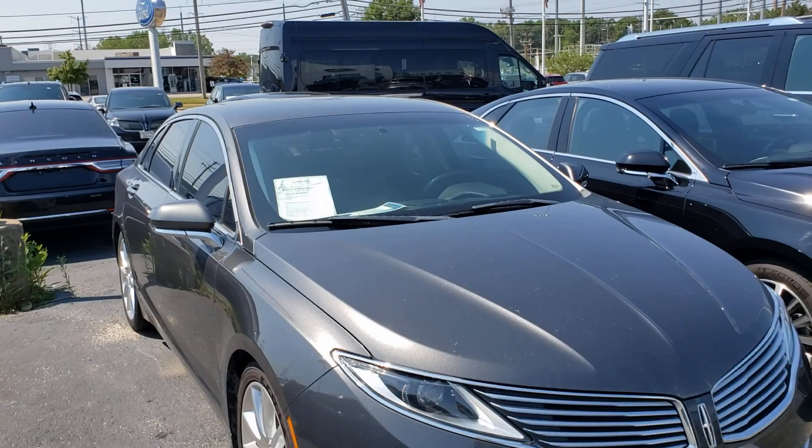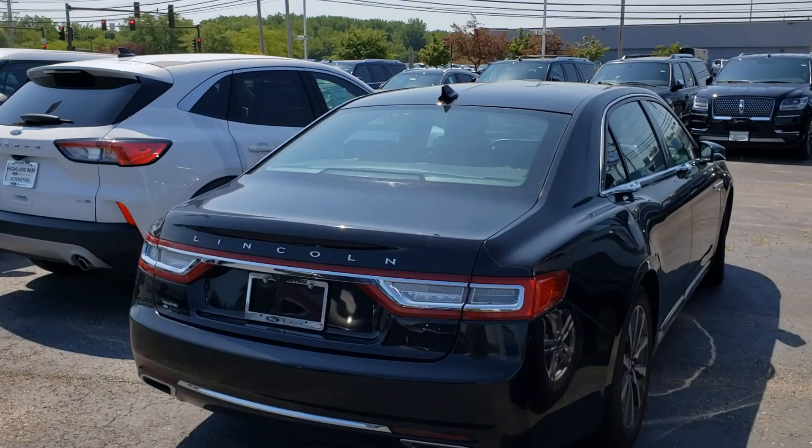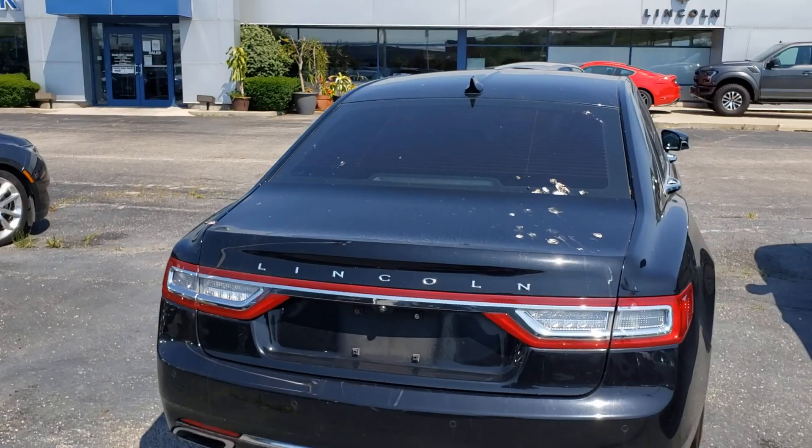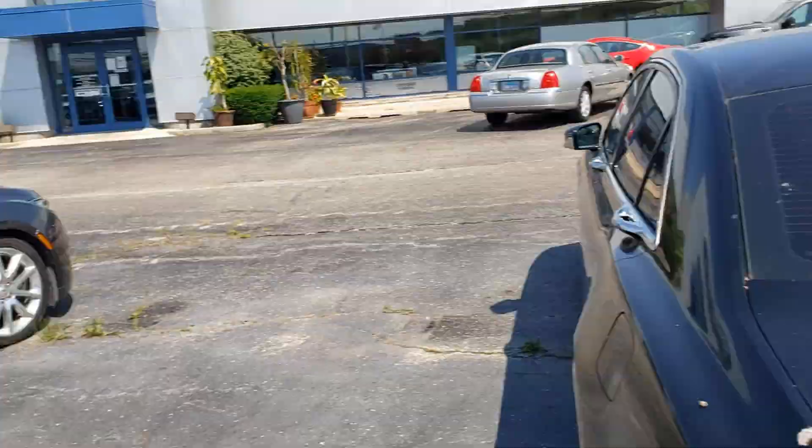I came back here because unlike all the other Ford/Lincoln dealerships I've visited over the last couple months doing these videos, these guys actually have cars - like car cars. Yes, they have tons of SUVs, a whole row of SUVs, buses and vans, but they actually have Lincoln Continentals right here front and center. Really dirty but I'm sure that could come off.